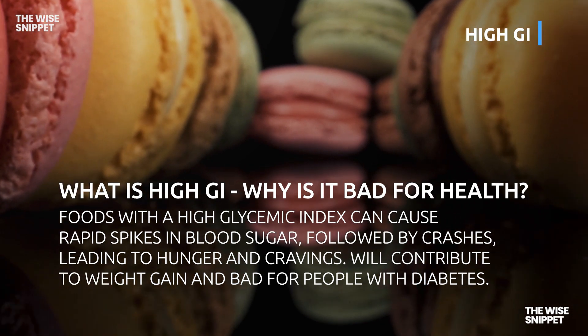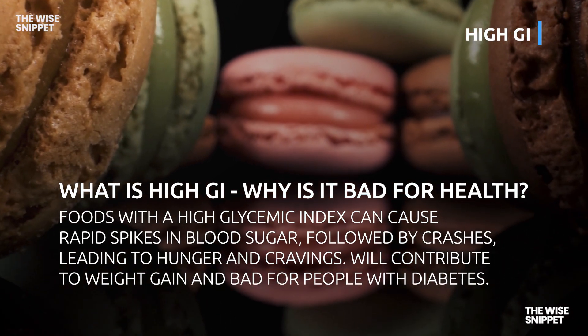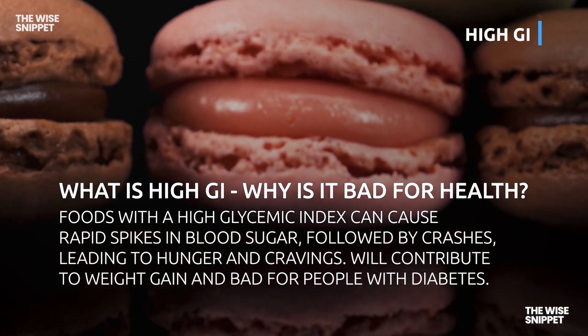Foods with a high glycemic index can cause rapid spikes in blood sugar, followed by crashes, leading to hunger and cravings. They contribute to weight gain and are bad for people with diabetes.